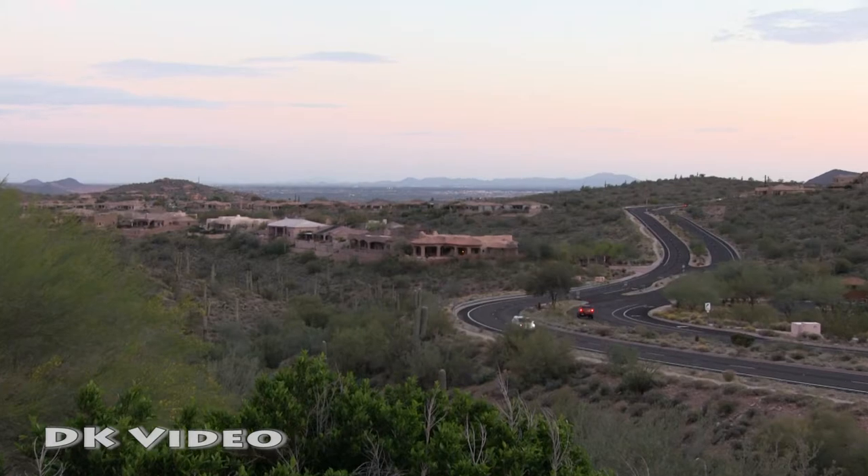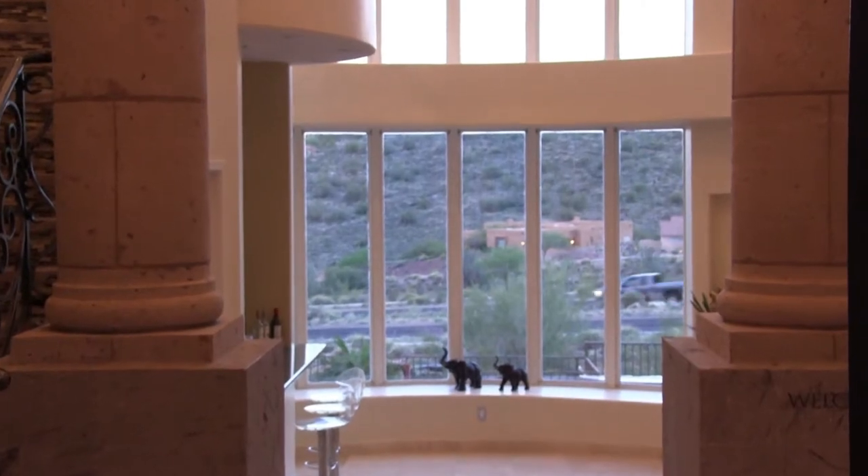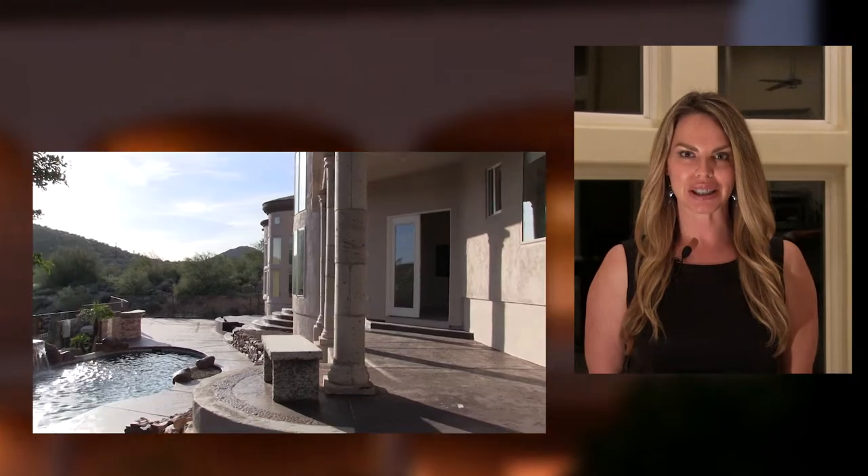The landscape, the desert, the hills, the lights — during the day it just fills the house with beautiful light. Being able to walk outside from all the bedrooms is really unique to any house.